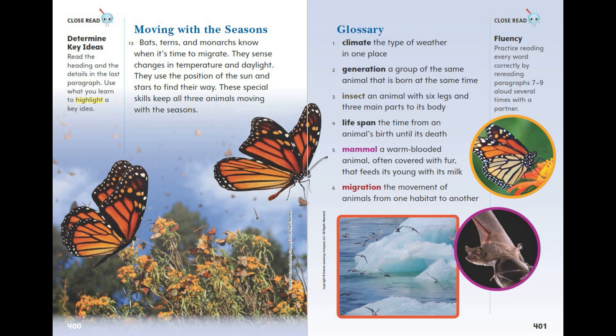Glossary. Climate: the type of weather in one place. Generation: a group of the same animal that is born at the same time. Insect: an animal with six legs and three main parts to its body. Lifespan: the time from an animal's birth until its death. Mammal: a warm-blooded animal, often covered with fur, that feeds its young with its milk. Migration: the movement of animals from one habitat to another.